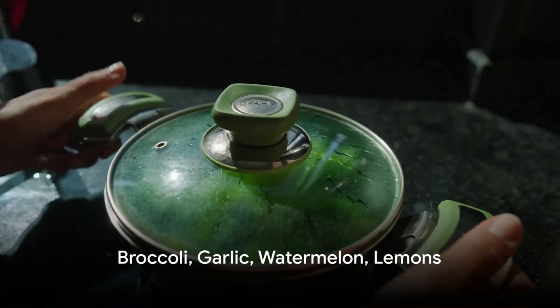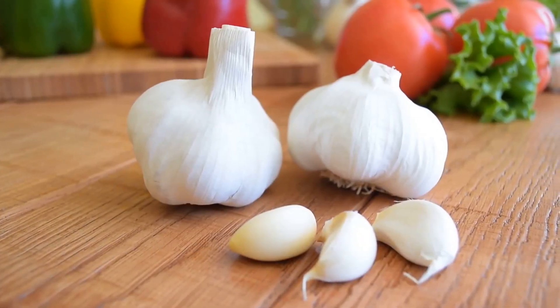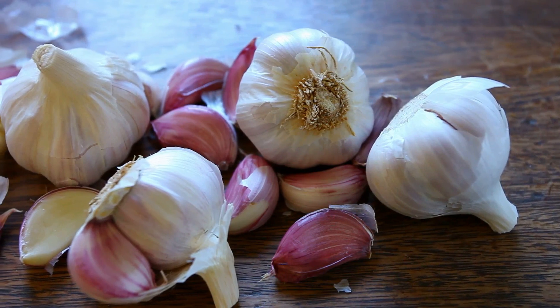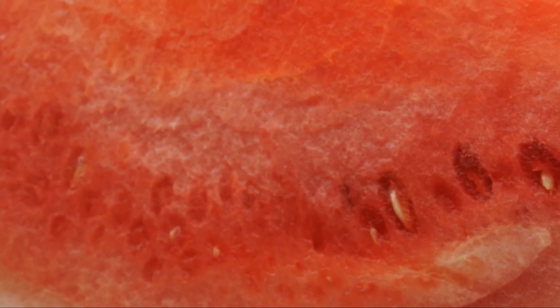Last but not least: broccoli, garlic, watermelon and lemons. Broccoli is a green powerhouse, packed with antioxidants that help your body use oxygen more efficiently. Garlic, on the other hand, is rich in sulfur, which aids in oxygen transport. Watermelon, a refreshing treat, is loaded with lycopene that enhances your oxygen-carrying capacity.